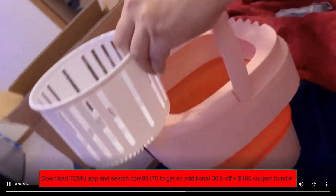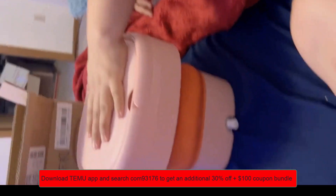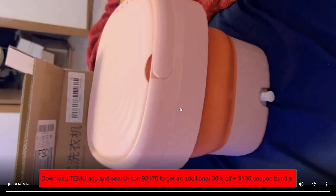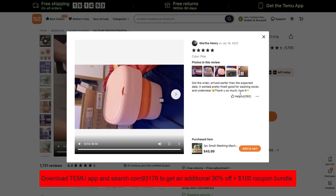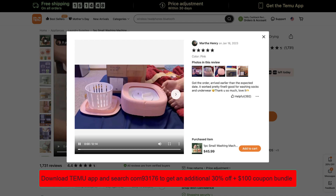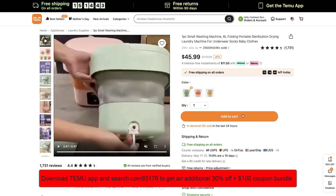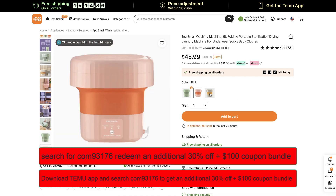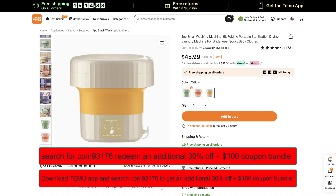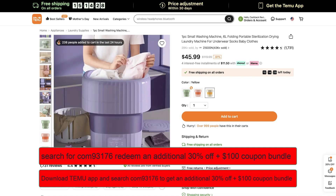This product is legit at Temu.com — you can read all the reviews and they are mostly true, real users who bought this product. Just add this to the cart and take advantage of the additional 30% off. You also get a $100 coupon when you use the promo code. It's available in many colors, easy to carry, and storage is easy.